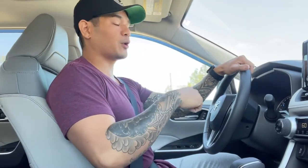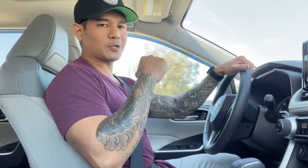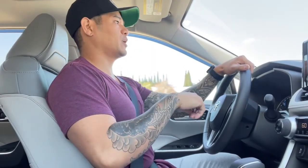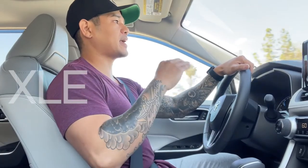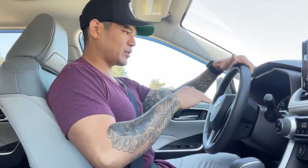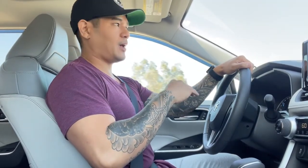I know the first thing you're wondering is, wait a minute, those are Mavericks? You are correct. I'm in my brand new 2021 Toyota RAV4 XLE Hybrid Premium. I bought this car about four weeks ago. She has 1,300 miles and she's been amazing. She's been so much fun.